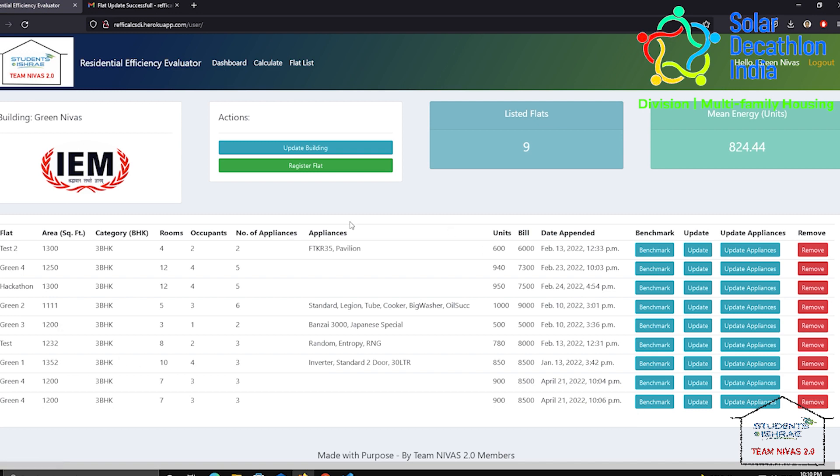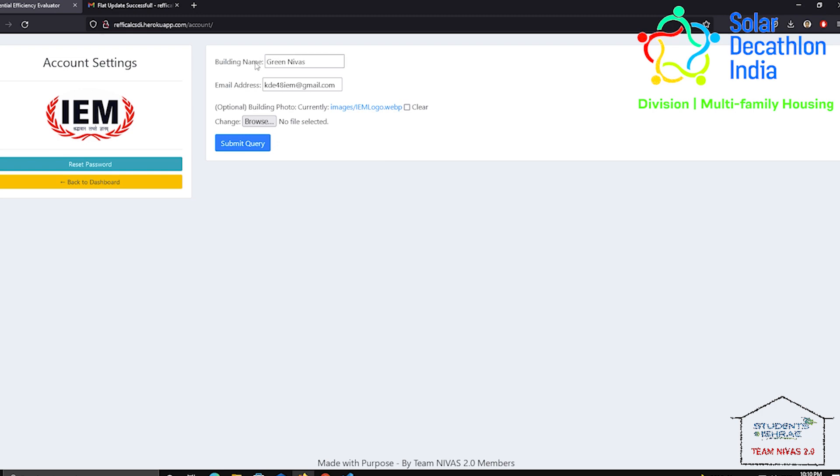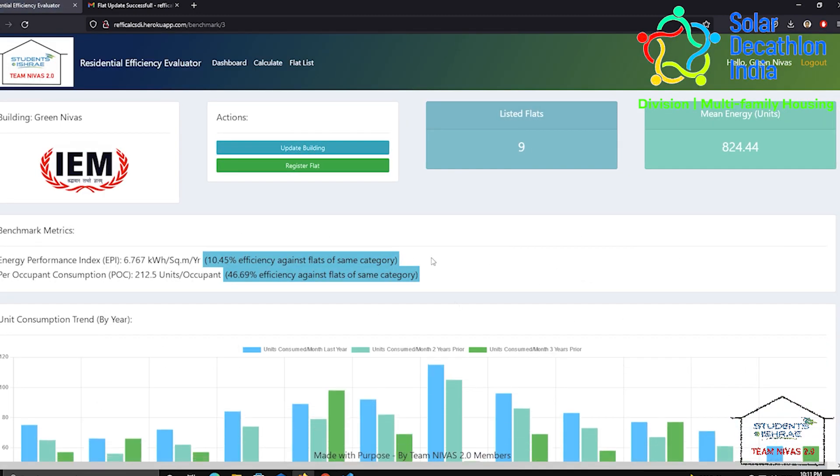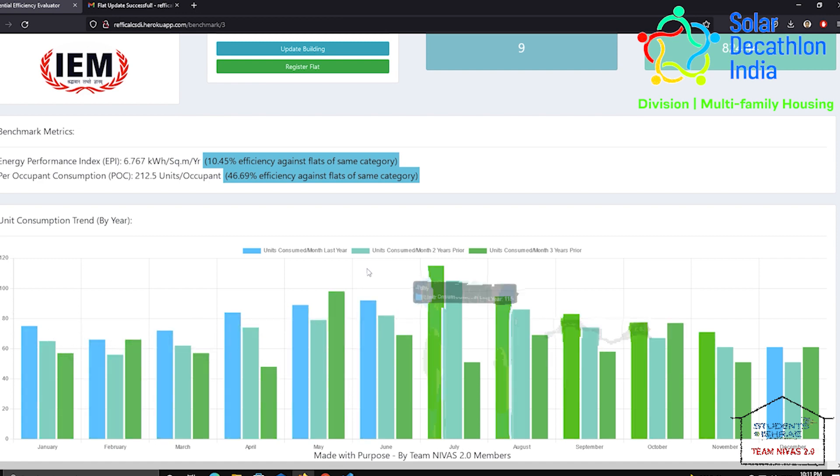We also innovated the Residency Operational Energy Evaluator Prototype, an IoT and AI-enabled web portal to evaluate post-occupancy energy efficiency of individual flats. The innovation got highly appreciated in E-share, A-share, and institutional platforms with financial brands.